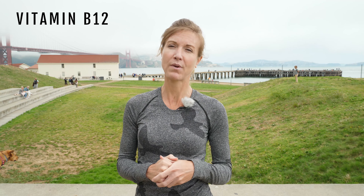B12 is another deficiency that we see a lot in plant-based runners. Since it comes primarily from animal products, you want to watch that. Fortified non-dairy milks are a great source of B vitamins, as are cereals, oats, and some of those fortified foods. You can also look for a supplement — an easy chewable vitamin B12.